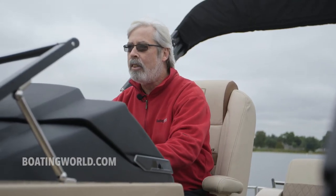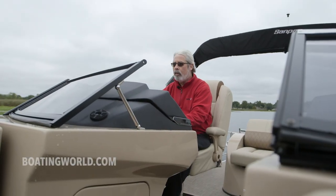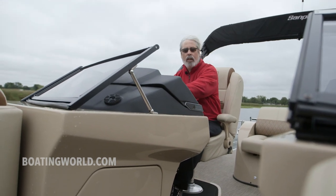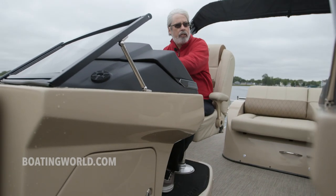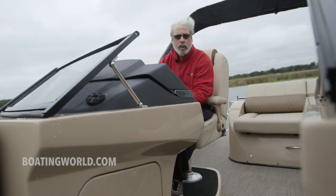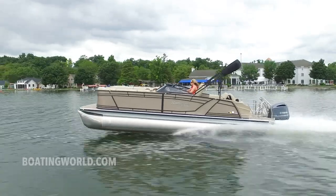Let's see how she handles. This thing would be great for water sports — out of the hole it's really quick. And she turns really well too. Just a tiny bit of lean-in, pretty flat, but it really hooks up.